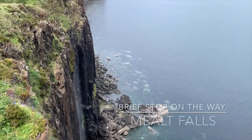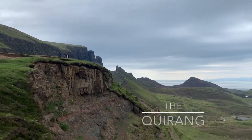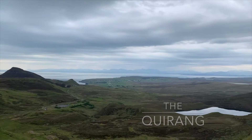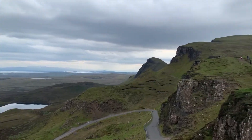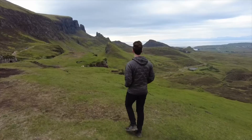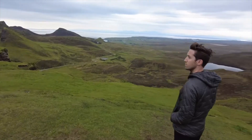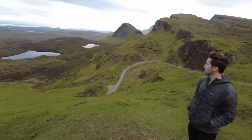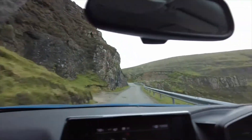Our final stop of the day was to a really scenic spot called the Quiraing. This is a really beautiful area with lots of hiking options. In our case, we were pretty tired, so instead we opted for an easy visit to a viewpoint. We found the drive itself was quite scenic with lots of beautiful switchbacks if you enjoy scenic drives.